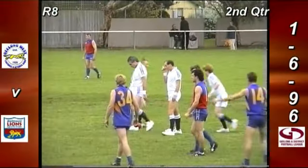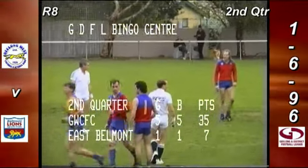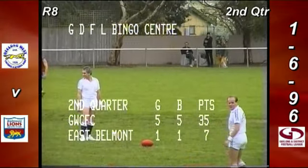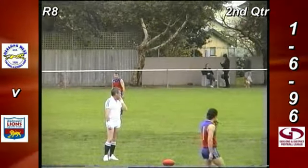It's the match of the day, round eight. Geelong West Cricket and Footy Club are playing East Belmont here at Baker's Oval. The home side have a pretty commanding lead at quarter time: 5-5-35, East Belmont 1-1-7, a 28-point difference. Scotty Cowey has been the difference in the forward line so far, with three goals for the regular fullback.